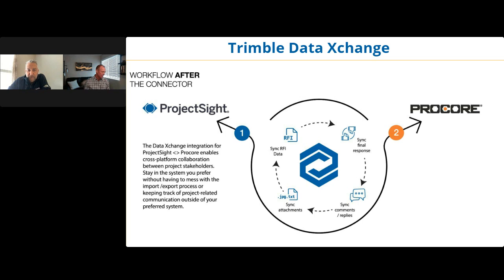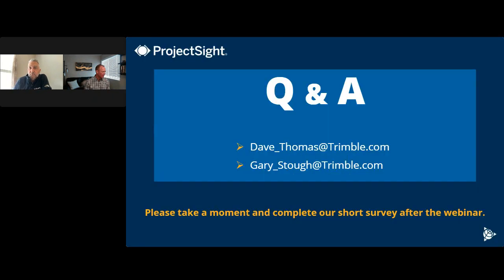We're ready for Q&A. For folks who joined late — in the resources we have an FAQ about Trimble Data Exchange, which is formerly Rivet after the acquisition. A little rebranding but the same amazing technology and the same amazing people. Videos are available there as well if you want to review what we just covered.